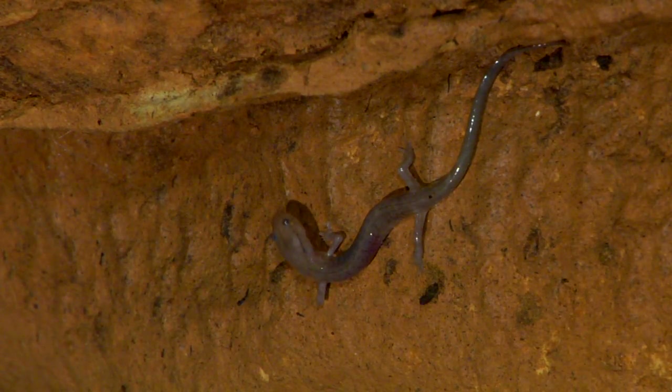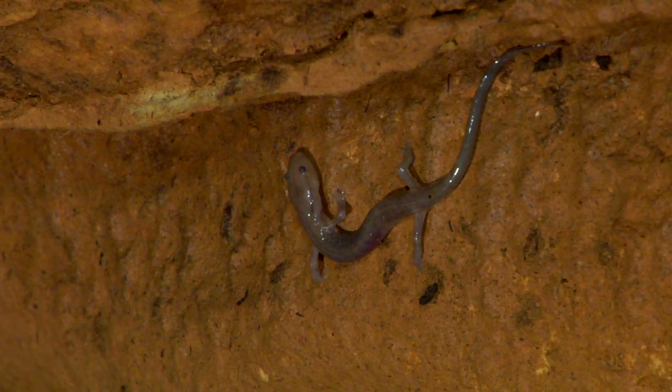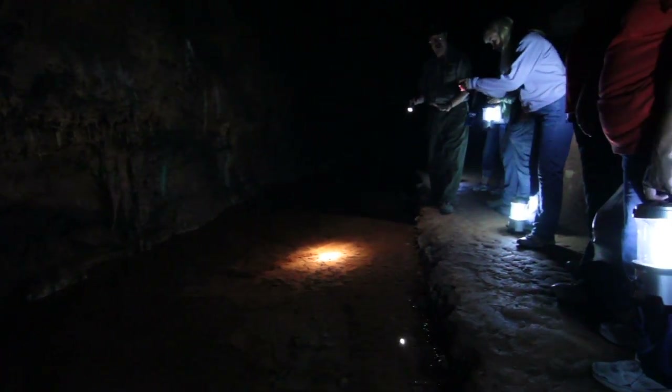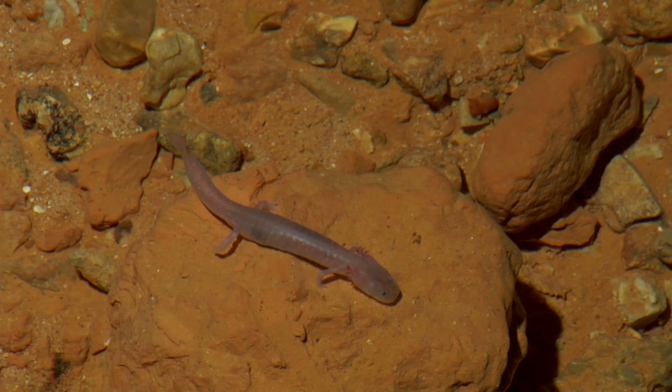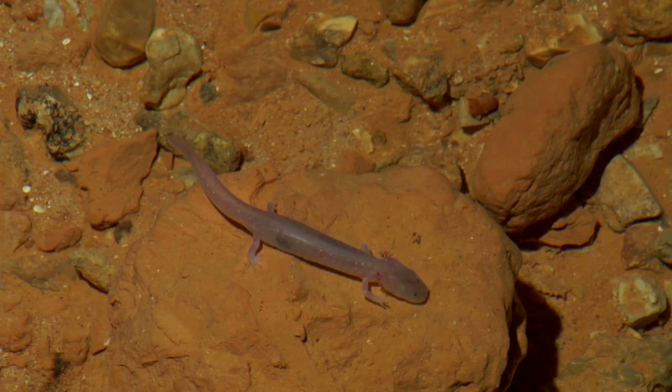An example is the grotto salamander. Unlike salamanders in surface streams that may only live 2 to 5 years, the grotto salamander may live for 25 to 30 years. This is because it has a slow metabolism to help conserve what little food it can find. One of nature's true couch potatoes, it lives its life in slow motion.